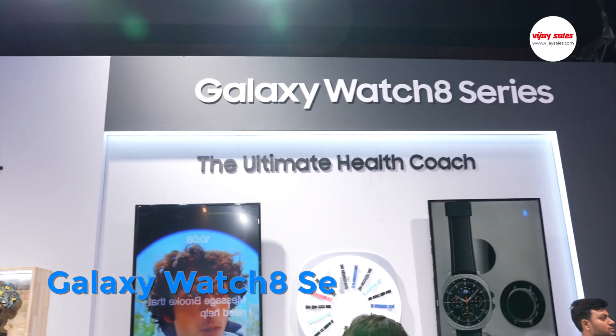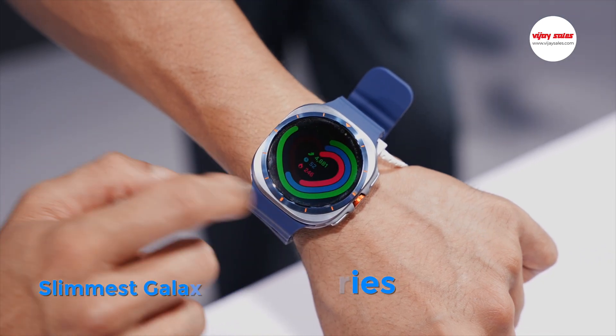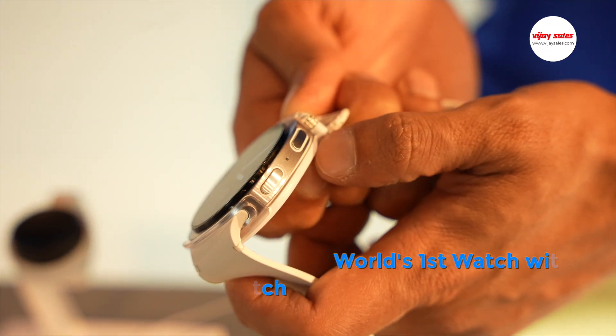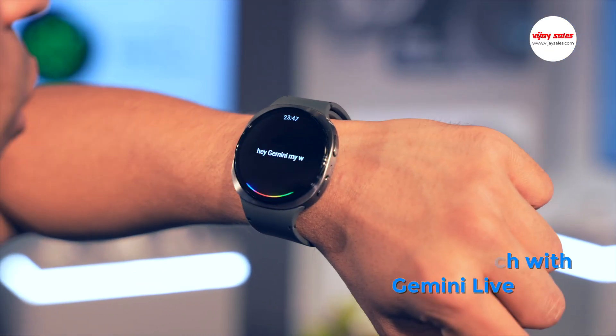Check out the all-new Galaxy Watch 8 series. These smartwatches are your personal health coaches, literally. The Galaxy Watch 8 is Samsung's slimmest Galaxy Watch ever to date, and you get the most handy Galaxy AI at your fingertips.